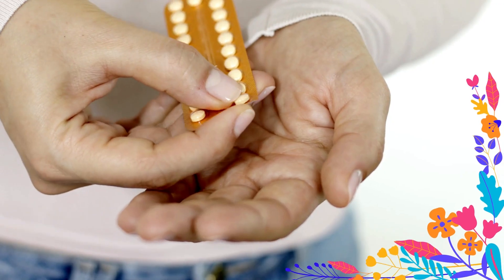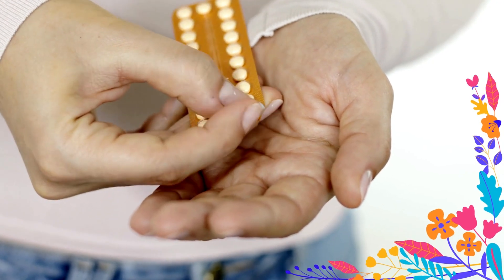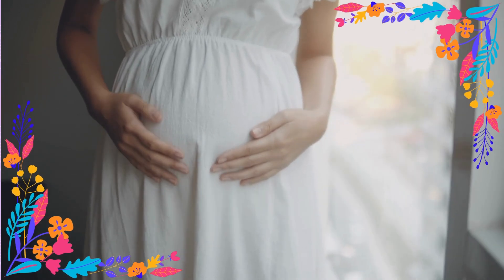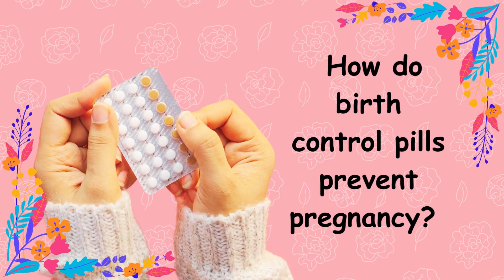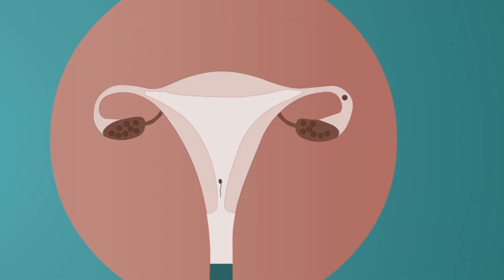Birth control pills are a popular choice for many young people, whether it's to prevent pregnancy or to manage medical conditions. But how do birth control pills prevent pregnancy? By stopping ovulation and thickening cervical mucus, they make it incredibly difficult for sperm to fertilize an egg.